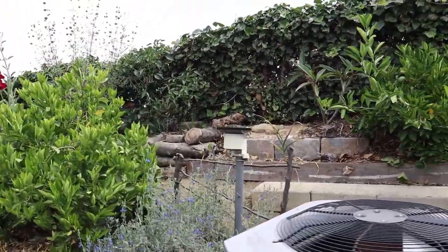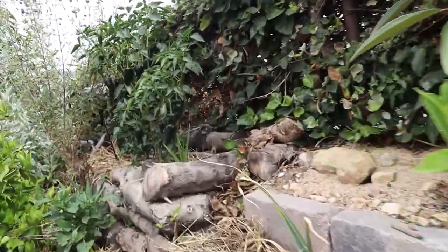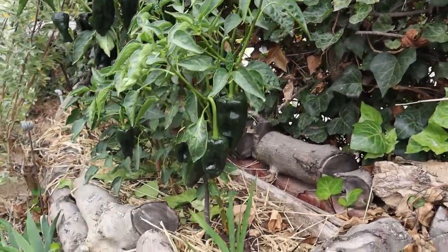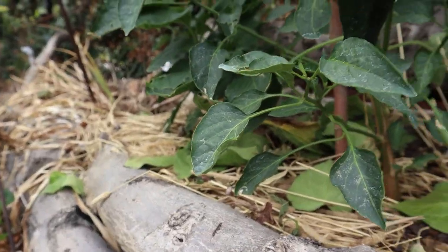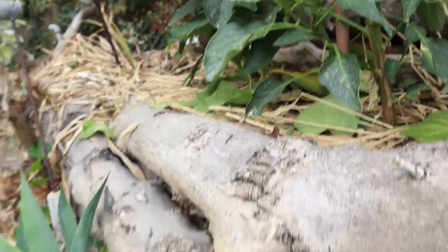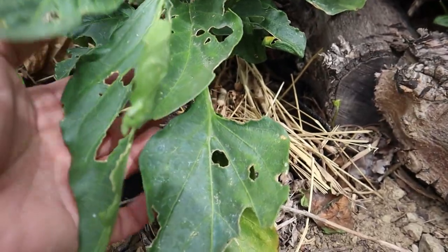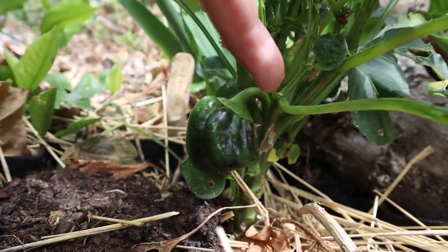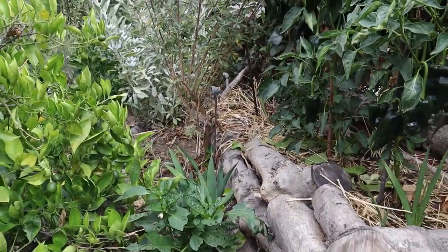Before I forget, this back row here we have the Poblano peppers. When they dry they become ancho chili. And this area is newer. We have some Poblanos, and then in the back we have another type of pepper — that is the bell pepper. It's the same variety as this one. This is the Yulowunder bell pepper. We can see some forming. The Yulowunder is a proven variety of bell peppers.